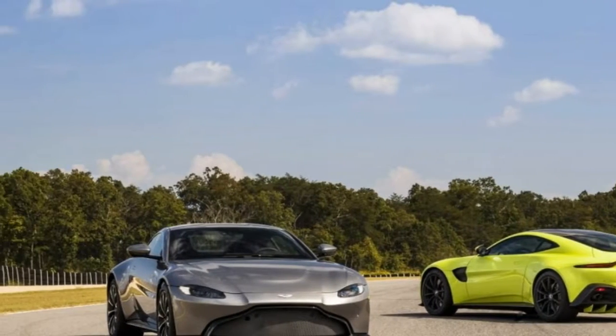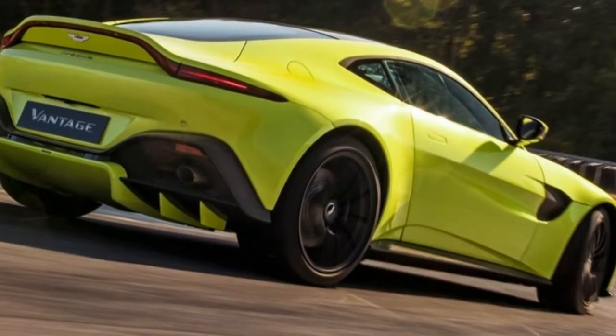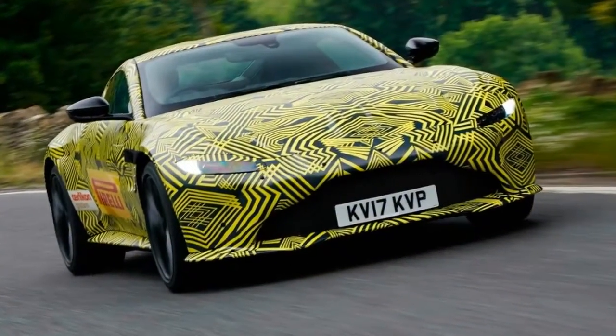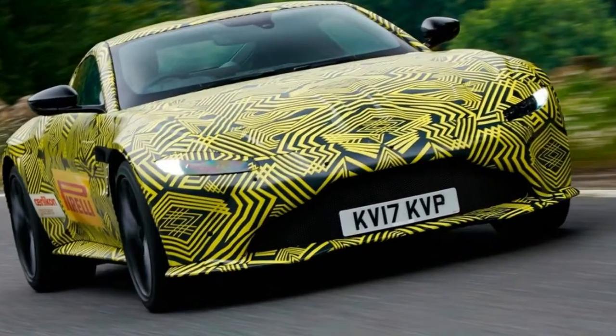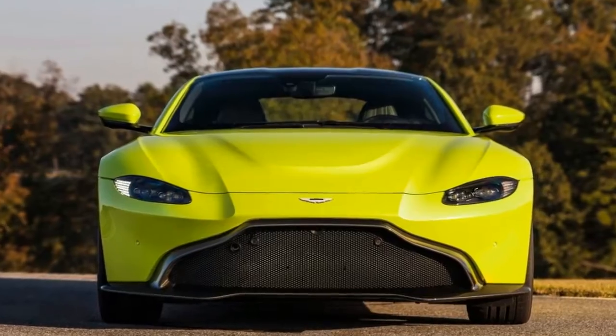About a year from launch, you'll also have the option to challenge the 8-speed ZF automatic's figures by choosing a 7-speed manual instead, sourced from Italy's Graziano. It could very well feature the dogleg pattern of the last V12 Vantage S.